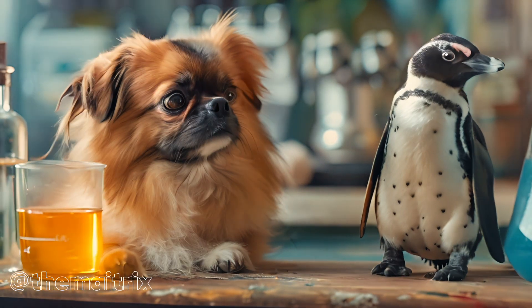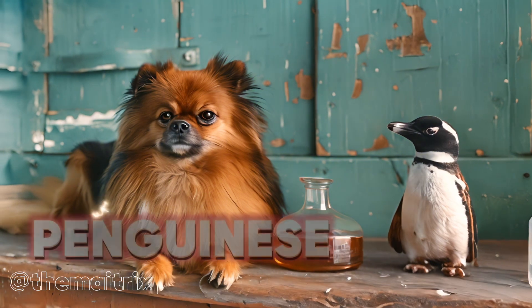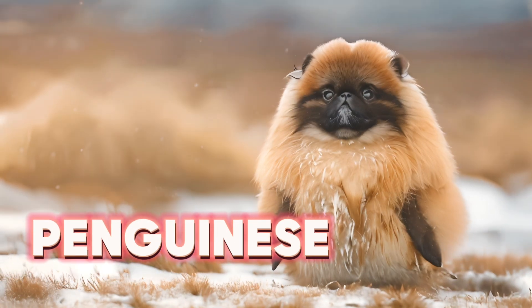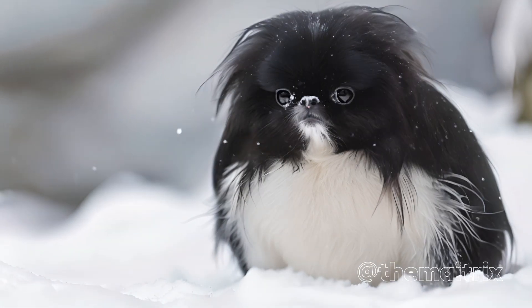Next, a hybrid of the Pekingese Dog and a Penguin. The Penguinese is a small, waddling animal with the fluffy coat of a Pekingese and the black and white coloring of a Penguin.